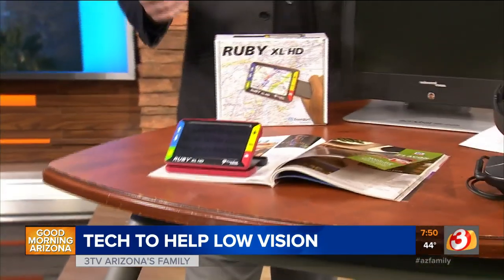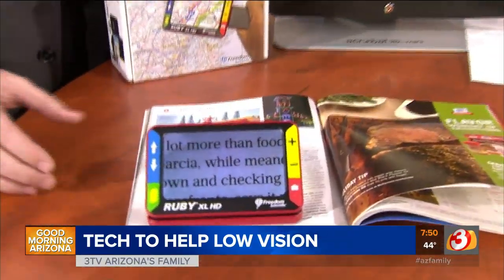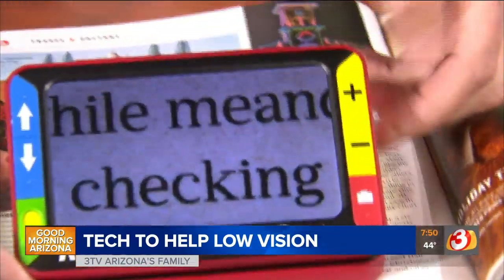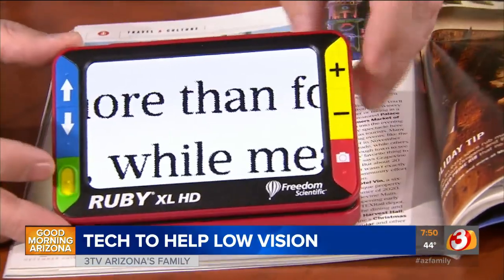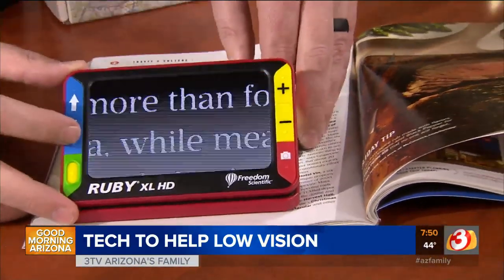We've got a magazine and I want to do some reading but I just can't make out those words. Magazines typically have very small font, similarly things like newspapers. You simply place it down on your reading material and then you have some buttons here that allow you to magnify it, make it nice and big and easy to see. We also have some contrast options so these letters really pop out and make it much easier to see.